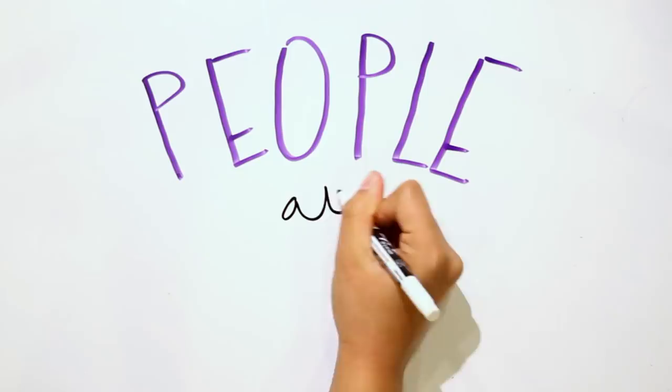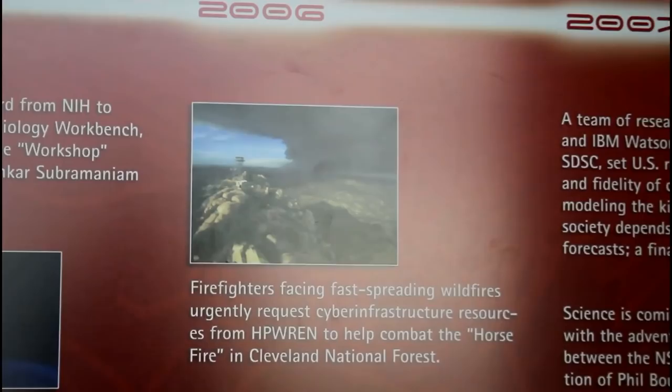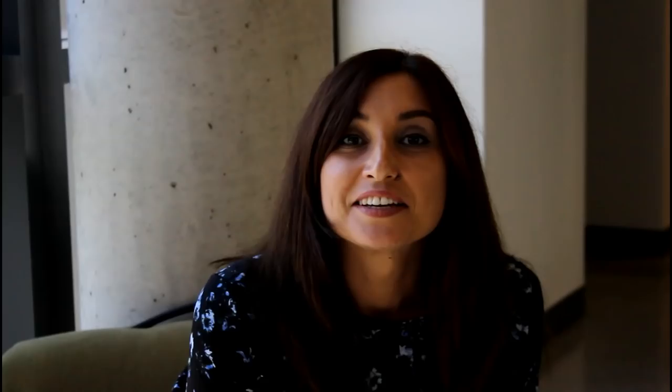What makes me proud about the work being done at SDSC is the diversity of the research and development we do — everything from climate change simulations to predicting earthquake consequences to helping California firefighters detect the next wildfire.